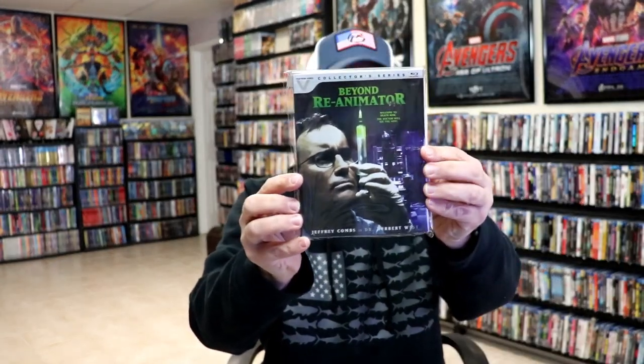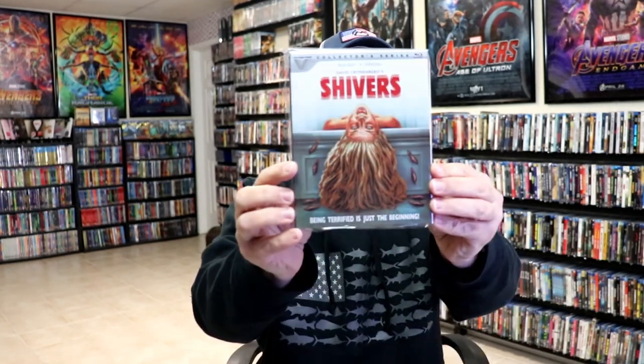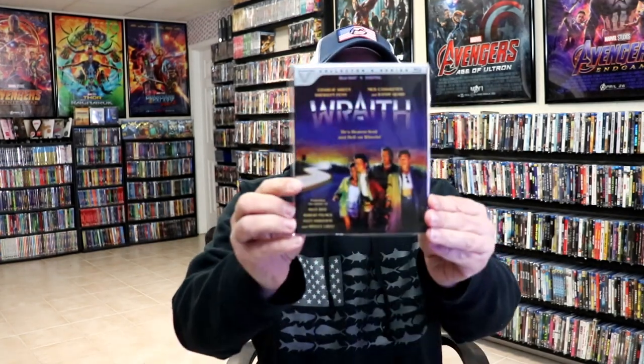We have Beyond Re-Animator, Dagon, and one of my favorites, Maximum Overdrive — I really love this movie and the soundtrack — and Shivers. When Little Monsters came out we started finding these in Walmart in the $12–$13 range, which was a really good affordable price, and ever since then it's pretty much stayed in that same price range. We also have The Wraith.